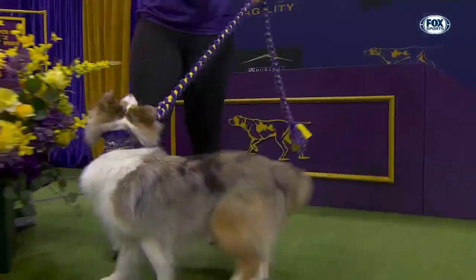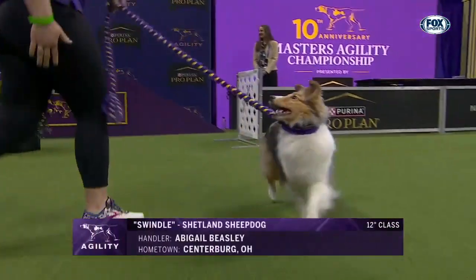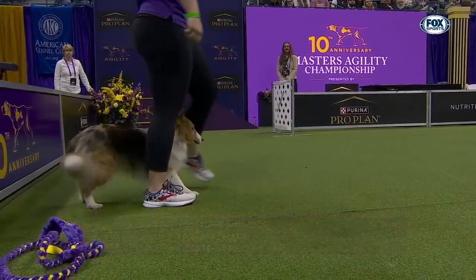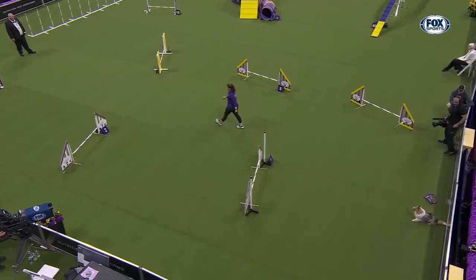Next up in the 12-inch hike class is Swindle, a Shetland Sheepdog handled by Abigail Beasley from Centerburg, Ohio. Swindle's registered name is Run Like You Stole It. Let's see if she can do that here. Three dogs still to go in this class.